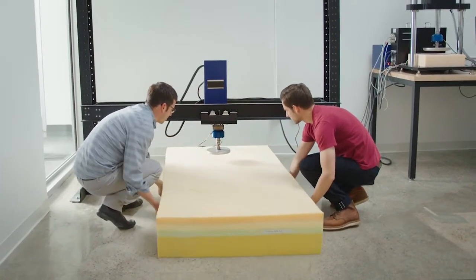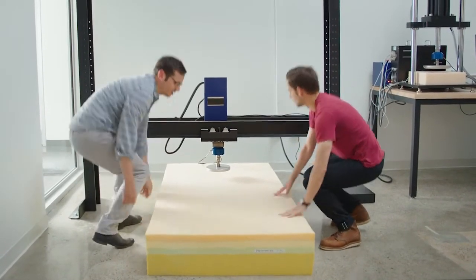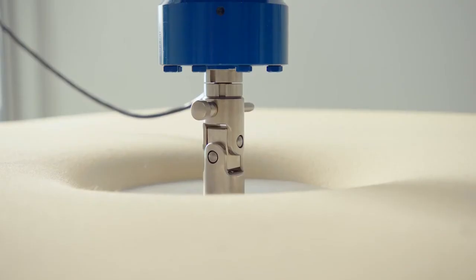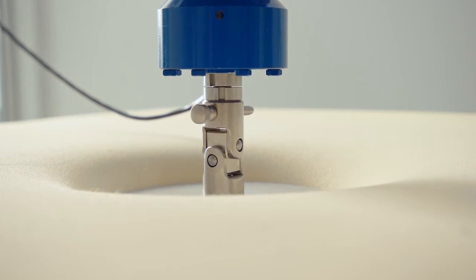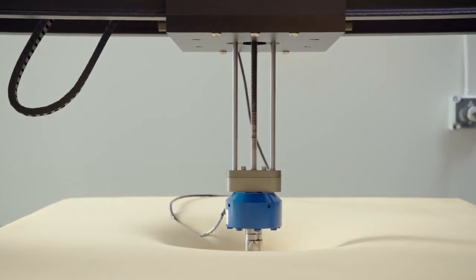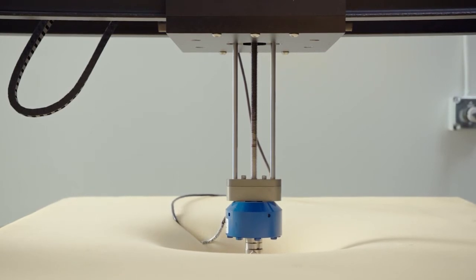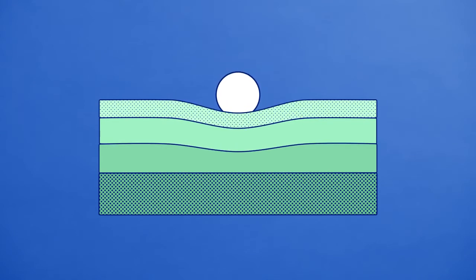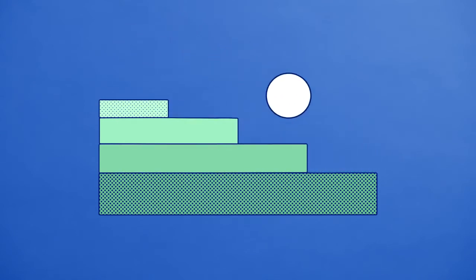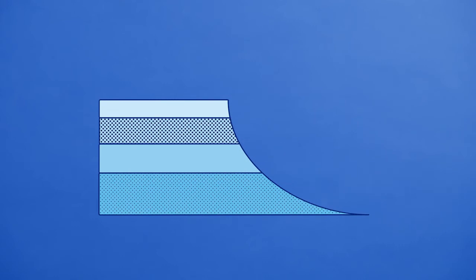Even if you pick the best quality foams, you have to consider what they feel like when they're put together. So we zeroed in on this key mechanical property we call the "ride," which describes how the mattress feels as you move from the very top down to the deeper, more supportive layers. In a lower-quality mattress, you'll feel each layer as you move down — it's kind of like bouncing down a staircase. In the Casper mattress, we achieved a much smoother feel, like moving down a ramp, and you don't feel the discrete steps.